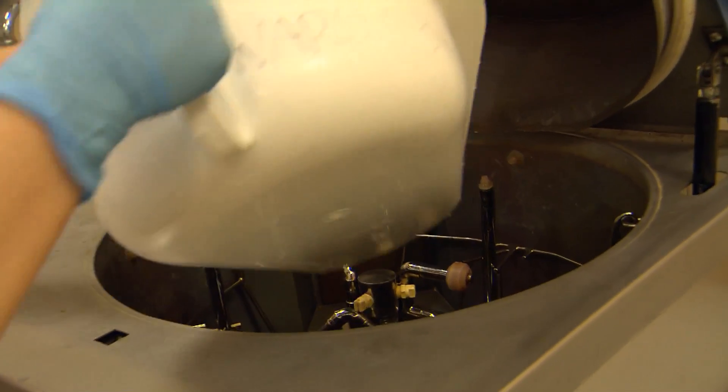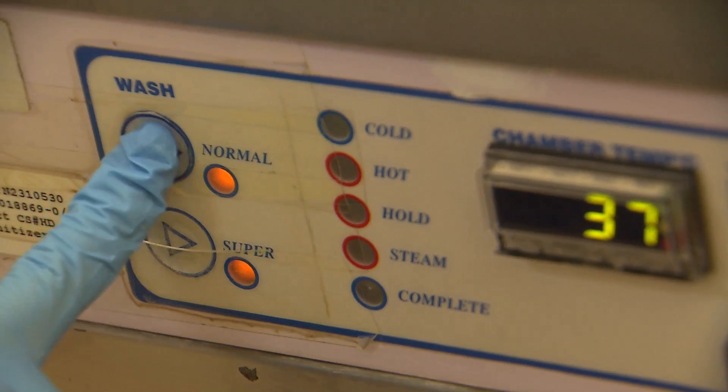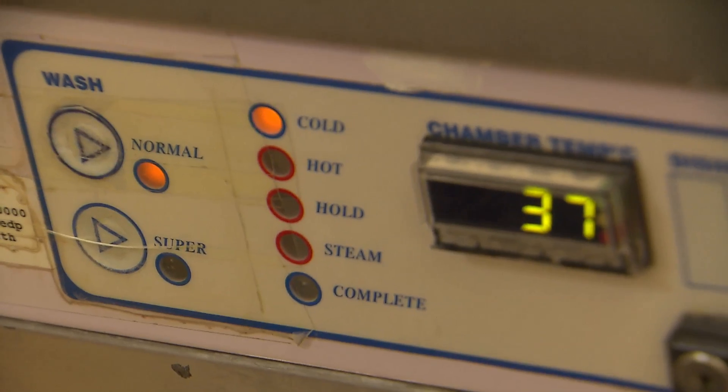It is very tedious and time-consuming. After the patient uses the equipment, the nurses need to dispose of it and clear it, put it under the steriliser — so it usually takes a good 12 to 15 minutes to do one cycle.